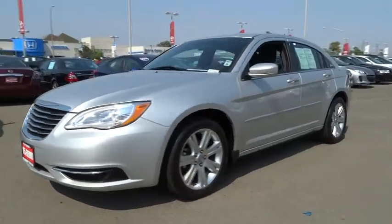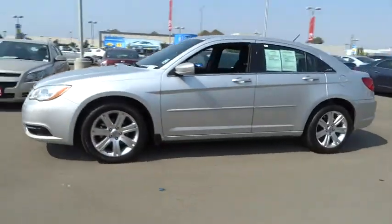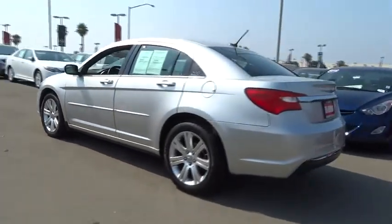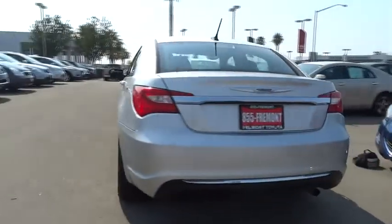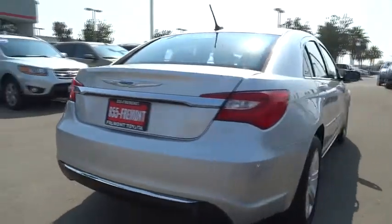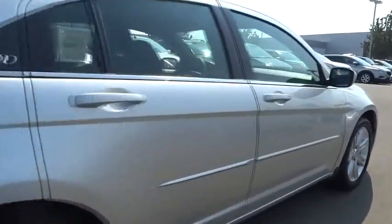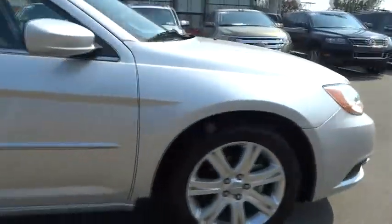2012 Chrysler 200. This mid-sized sedan from Chrysler is loaded with modern comforts — thicker seats, LED lighting, and noise dampeners are just a few. This 200 model takes an aggressive step into a competitive market and is priced below $15,000.